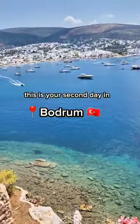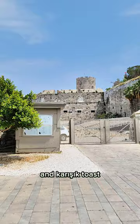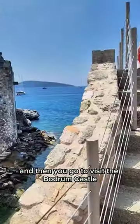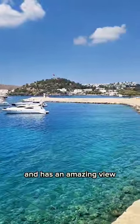This is your second day in Bodrum, Turkey. You start your day at the beach with Turkish coffee and Koreshid toast, and then you go to visit the Bodrum castle from the Roman era. This castle is right by the beach and has an amazing view.